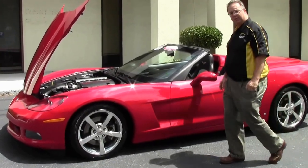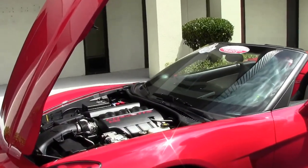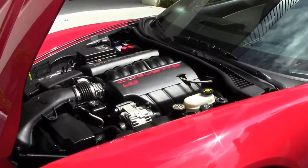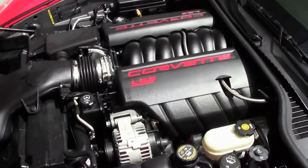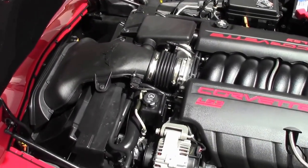This is a 2008 with only 10,000 miles on it. It is a stock car — there haven't been any add-ons, no air intakes and exhaust systems and stuff like that. This is a factory car. LS3, 430.